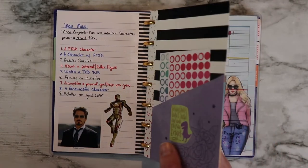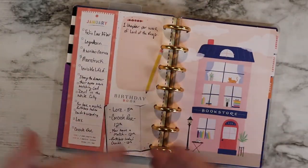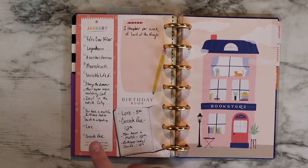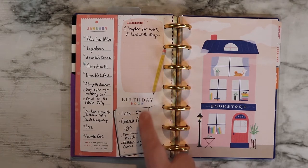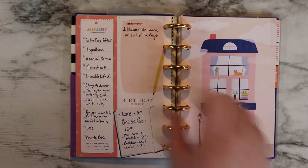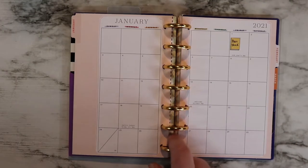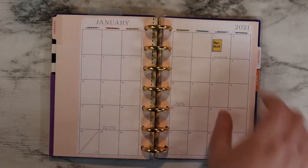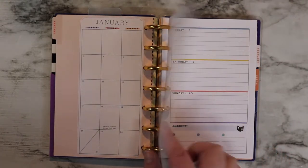Then I just have a folder with some stickers in there, and then this is just the beginning of the actual planner section. I use this side to write in my TBR for the month, and also what days books are coming out — both books I'm anticipating and books I have reviews due for. Up here I have that we're reading one chapter a week of Lord of the Rings. In my monthly view of this planner, I put in a sticker and write in what I have read on what day I read it. So I read Moonstruck on the first, so that's in there currently.